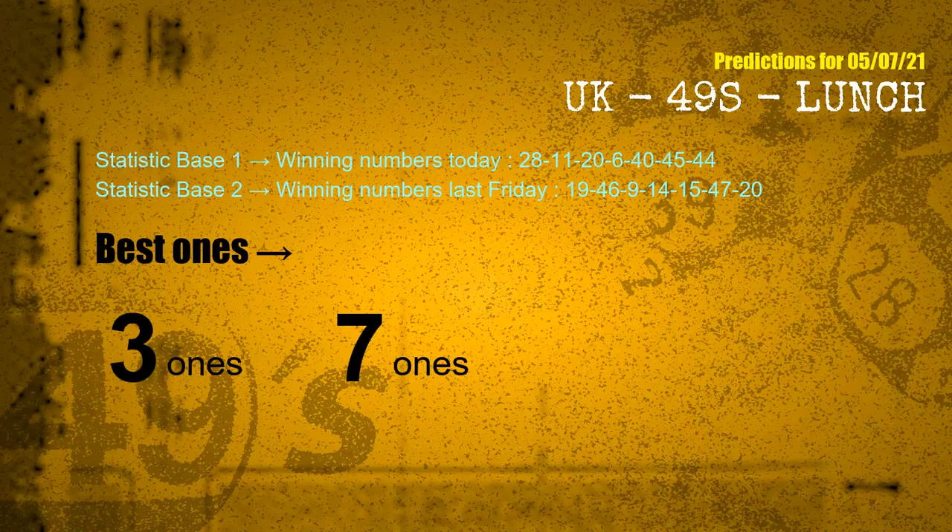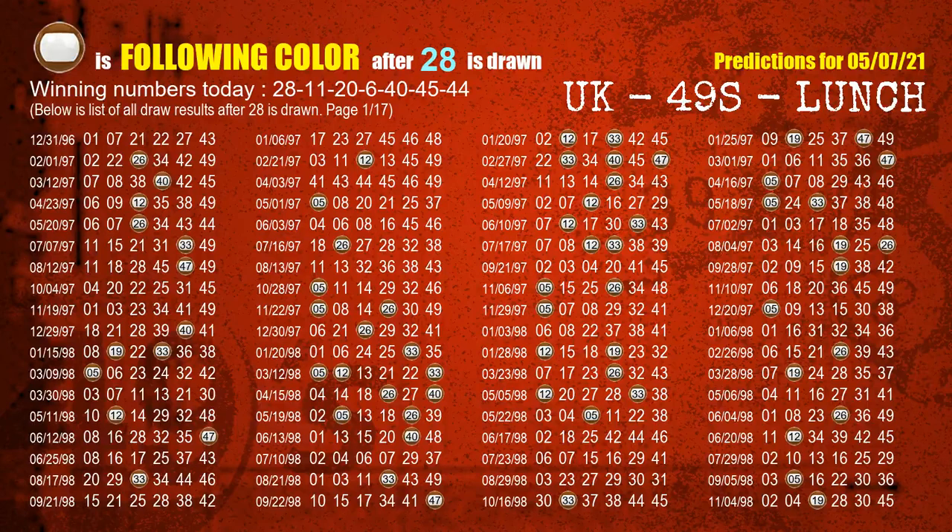According to the statistics above, with winning numbers today 28, 11, 20, 06, 40, 45, 44, and winning numbers last Friday 19, 46, 09, 14, 15, 47, 20 — the frequent following ones are 3-ones and 7-ones. Besides following ones, we need more clues for winning numbers of next draw, so we will find out the most drawn ball color through today's result. Following ball colors refer to the color of those numbers being picked on the next draw after this one.